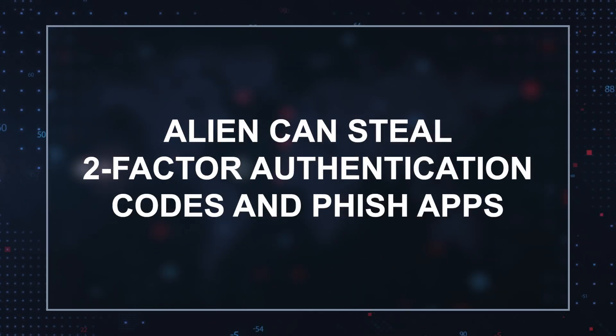Although Alien may be based on Cerberus, the Google fix used for Cerberus doesn't seem to work on Alien. Alien can steal two-factor authentication codes and phish apps. According to Threat Fabric, Alien is also an Android banking Trojan that has integrated remote access features. Alien can display phony login screens and steal passwords from various apps and services.